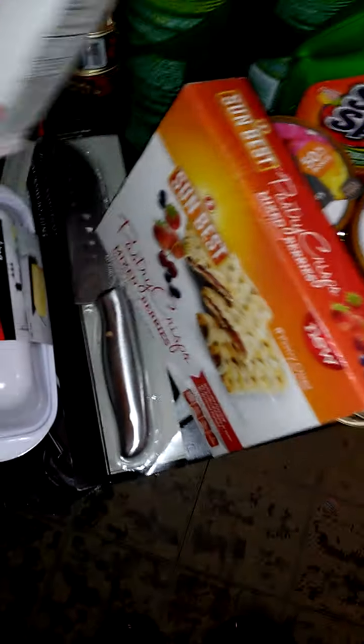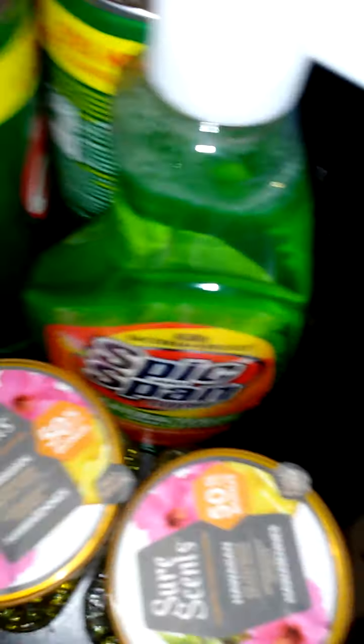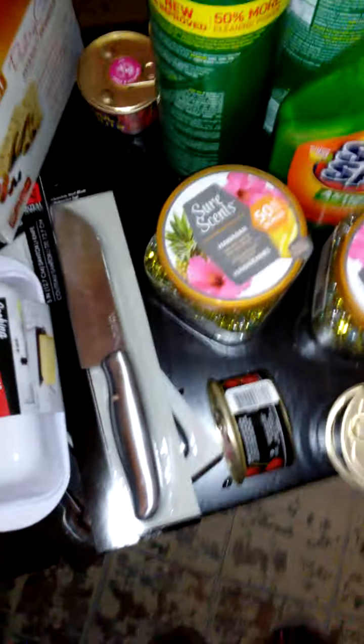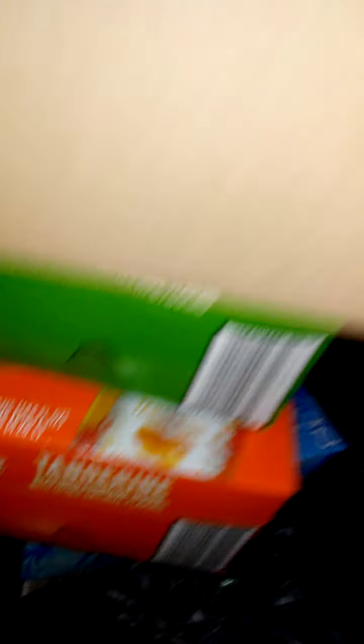I got this stuff from Dollar Tree — everything's a dollar. These little pastry crisps. I got some cleanser, some Spick and Span, and these scent jelly things. These things are great — they freshen up the house. Open them up and sit them around the house. I need a lot of stuff freshening this house and keeping it clean during summertime, because too much be going on. I got all my bleach — I had six of them. And I'm trying these salsas right here.